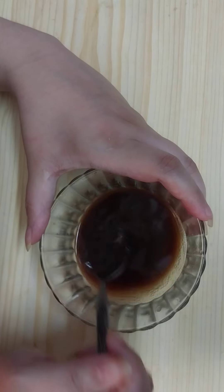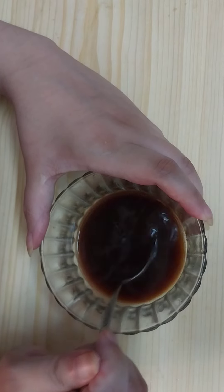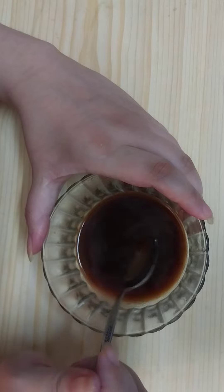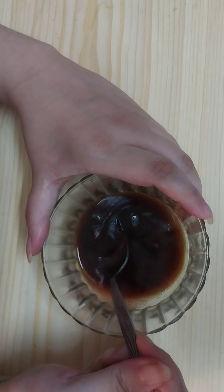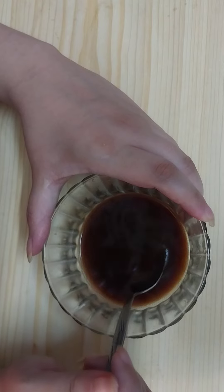Now mix all the ingredients very well and leave it to soak and to cool down. Don't apply it while it's hot — leave it to cool down, and once it cools down it's ready to use.